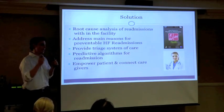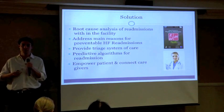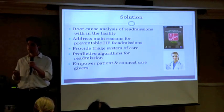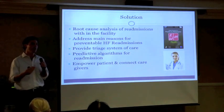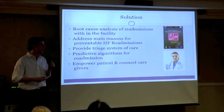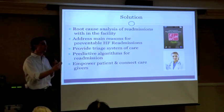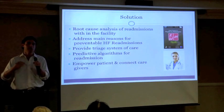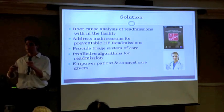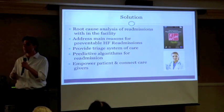Our solution is providing technology to patients when they go home to target those needed metrics, and having a nurse follow up to make sure they're doing that. We have predictive algorithms that tell us when to call to make that intervention, and we have resources within the device — videos and quizzes — so patients can keep abreast of their disease.